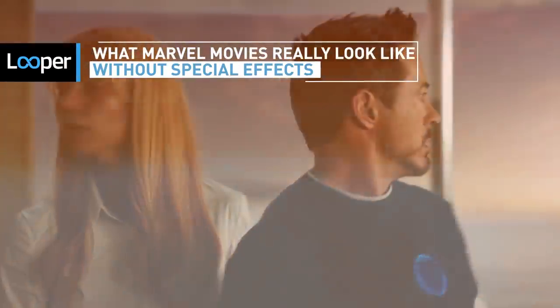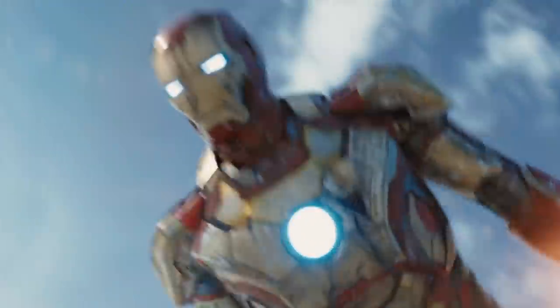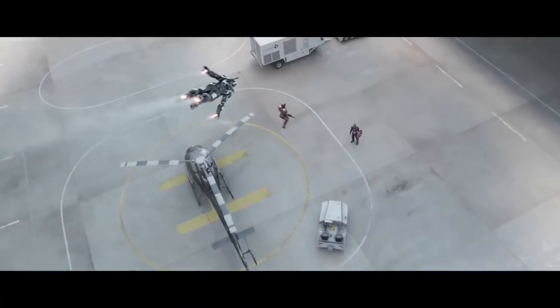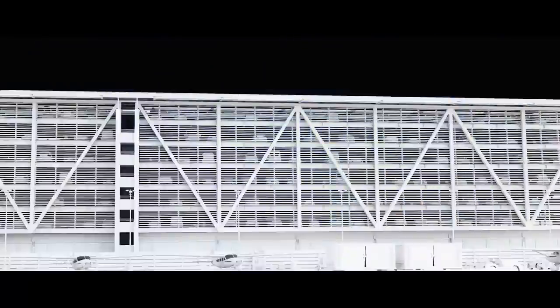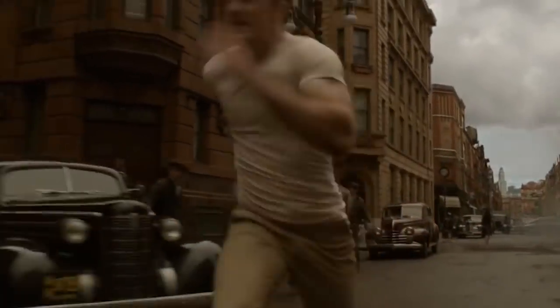Part of the reason Marvel movies work so well is that their visual effects are so seamless that we can rarely tell the difference between the parts of a scene that are real and those that have been digitally enhanced. But looking at the behind-the-scenes action for each movie, it becomes clear just how differently the MCU might look if not for the talented artists who turn each shot into stunning and impossible action fare. Here's a look at how some of your favorite Marvel movies would have looked without the magic of special effects.